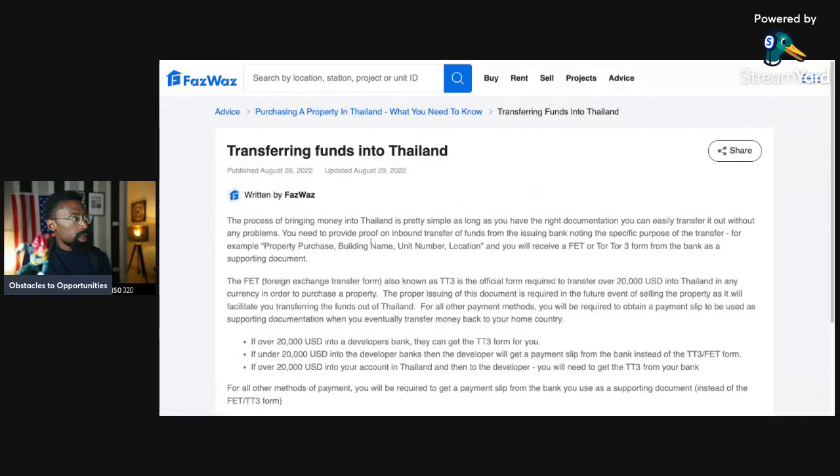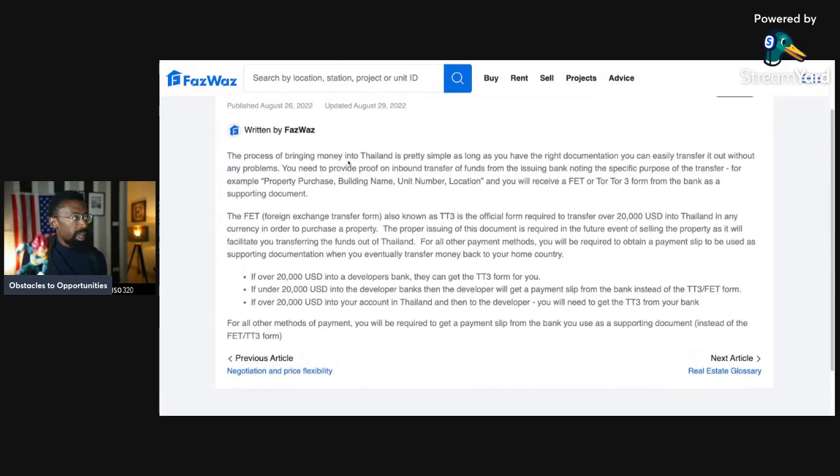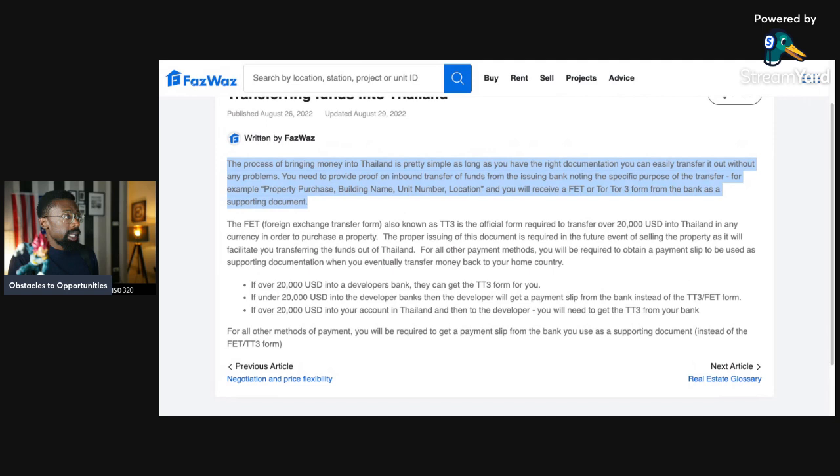Now let's go into the FET — Foreign Exchange Transaction form. This covers obtaining and transferring funds into Thailand. The process is pretty simple as long as you have the right documentation. You need to provide proof of an inbound transfer of funds from the issuing bank noting the specific purpose of the transfer — for example, property purchase, building name, unit number, and location. You will receive a FET or Tor Tor 3 form from the bank as a supporting document.